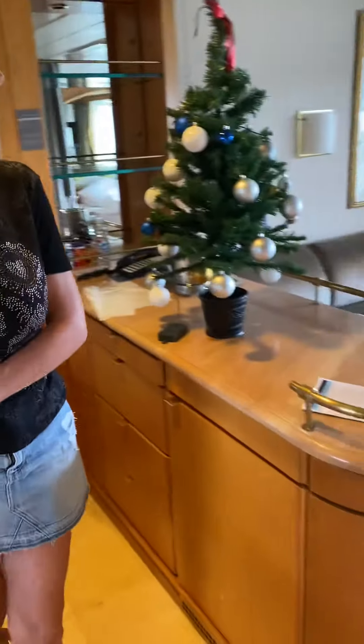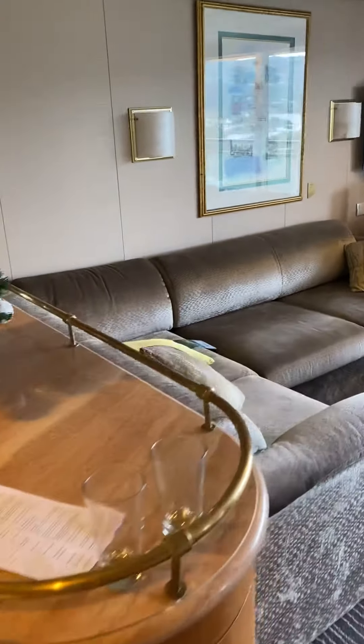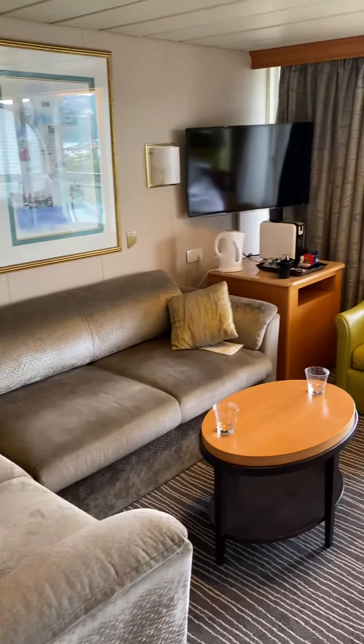Wow, this is lovely. Bar area, a big corner sofa - great for entertaining families, perfect. Big wide screen TV.